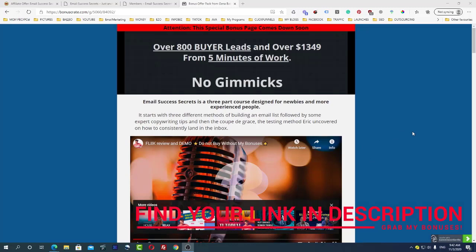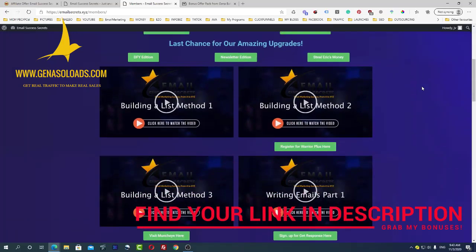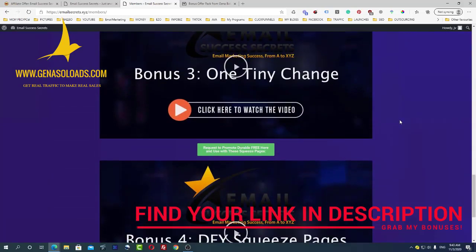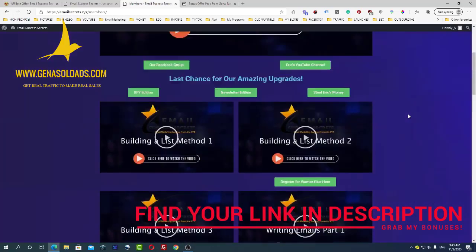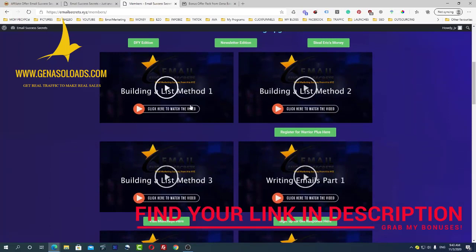Email Success Secrets is a three-part course designed for newbies and more experienced people, and it's about how to build a list and how to use emails correctly. Inside the training area you can see twelve videos, plus bonus sections bringing it to around fifteen videos total. These videos start from a couple of methods on how to build a buyers list — methods I personally use and can confirm are working.